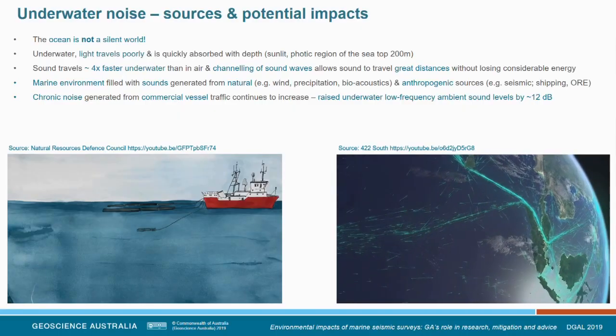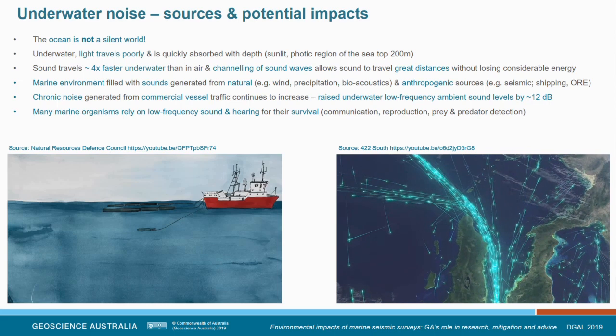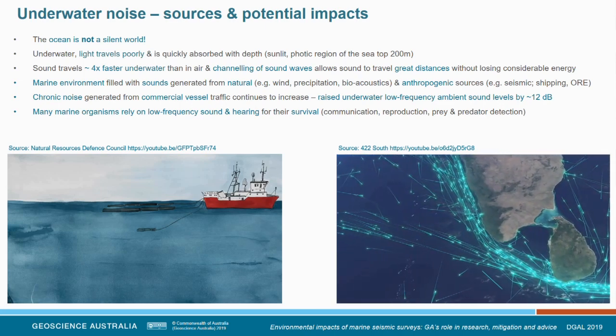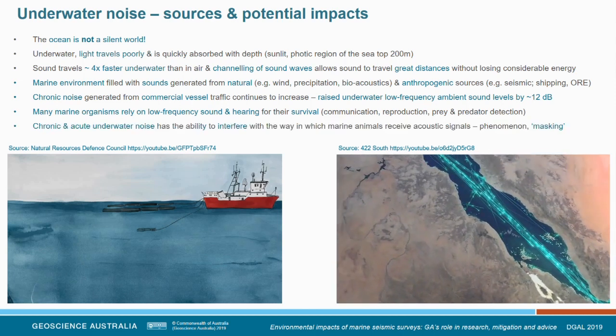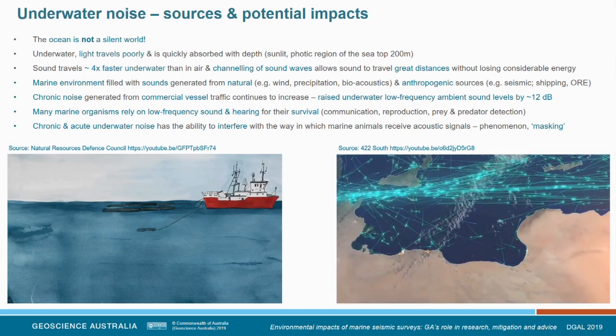The marine environment is filled with both natural sounds — rain, earthquakes, bioacoustics, wind — and anthropogenic sounds, which can be both chronic and acute. Acute sounds include seismic surveys; chronic sounds include commercial shipping. Commercial shipping has increased to the point where it has raised the low-frequency ambient sound of the ocean by as much as 12 decibels. Marine animals rely on this low-frequency sound for communication, reproduction, predator detection, and sensing their environment. Both chronic and acute underwater noise can interfere with this communication — a phenomenon termed masking — which is a biological concern.